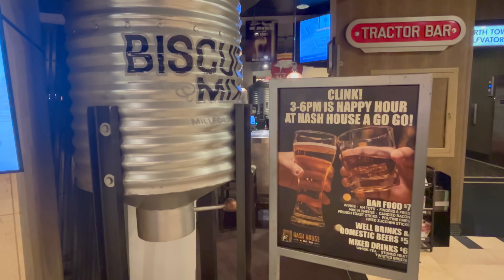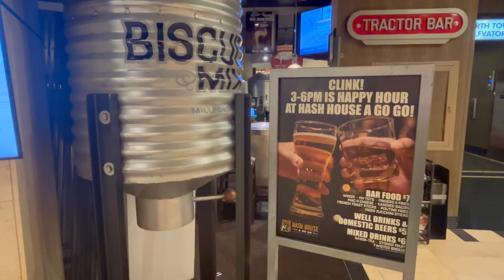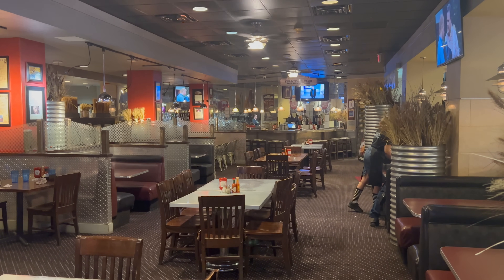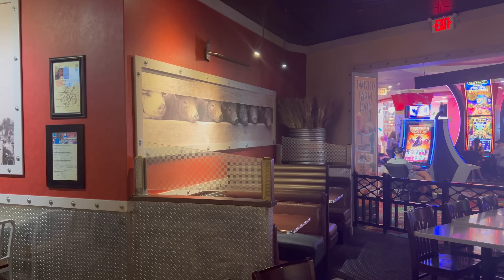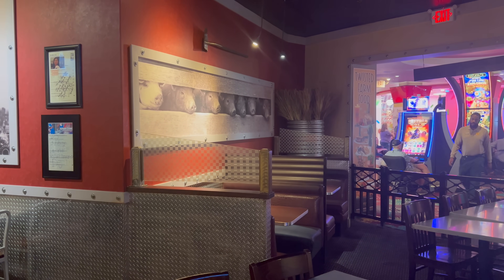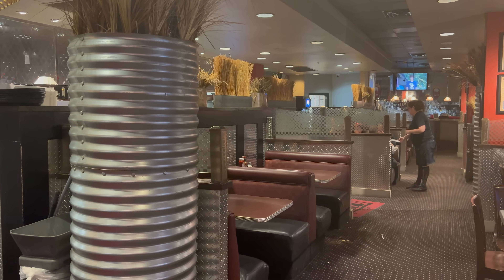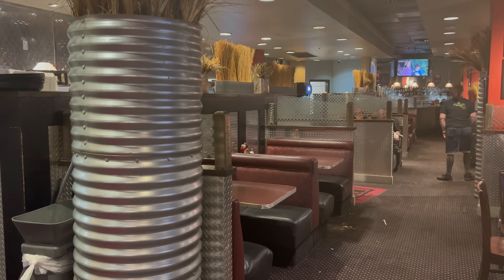Alright everyone, here I am seated at Hash House A Go-Go at the Plaza of Las Vegas. Now the last time I went to a Hash House A Go-Go was over at The Link, and this was several years ago. I recall enjoying my breakfast then, but I'm here for dinner tonight. The theme here is twisted farmhouse food, and they definitely portray that in the architecture and furniture — a farm-themed restaurant with full booths as well as tables. Very well lit, a nice and inviting restaurant with a great vibe.